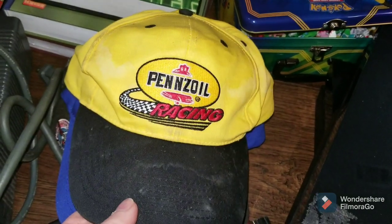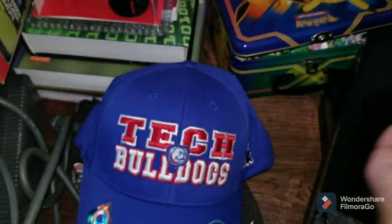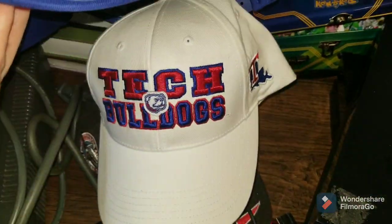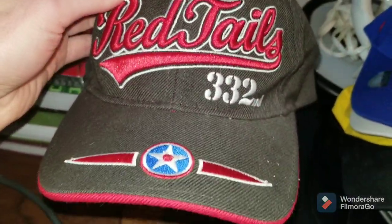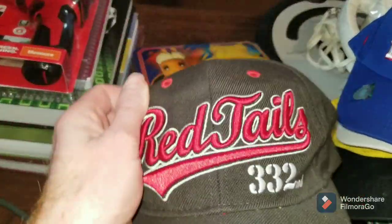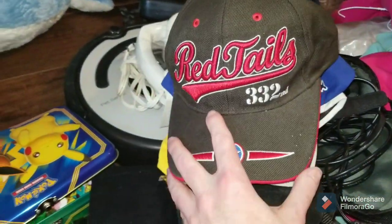I got some hats as well — this Pennzoil Racing hat, I think I paid $2 for these hats. And then I got two Louisiana Tech hats, which I'm probably going to keep for myself. They're new with tags. And then I got this Red Tails hat for $1 or $2 as well. Typically in my area I'm paying $1 or $2 for hats. That one looked really cool to me and I think it had comps of $20 or $30.